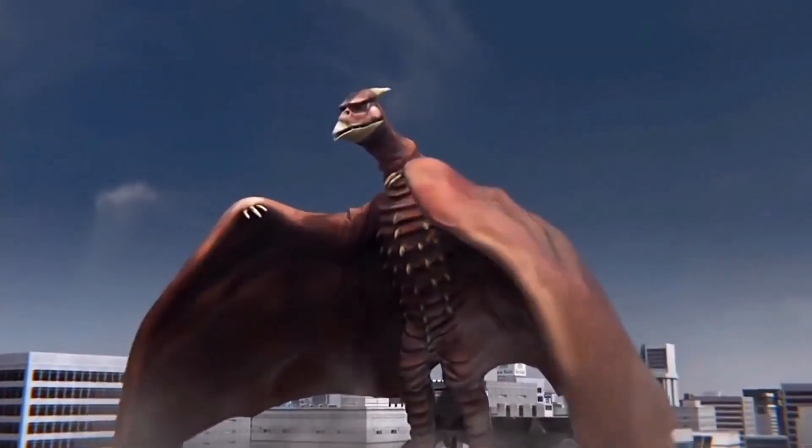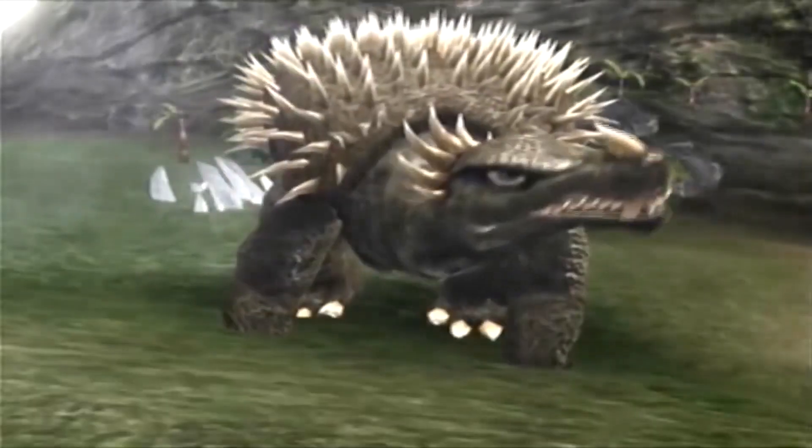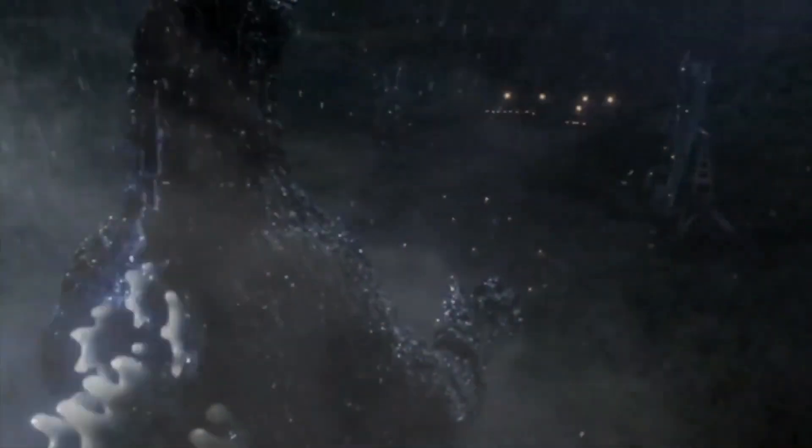However, curiously absent among these kaiju happened to be the very first adversary that Godzilla had ever faced: Anguirus. Believe it or not, the monster was actually super close to being in a Heisei movie before plans fell through and the company went back to the drawing board.